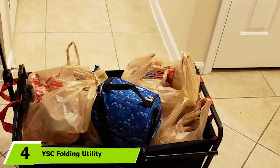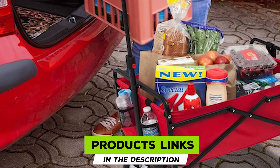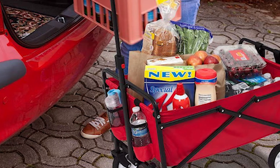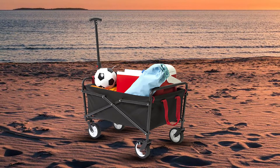At number four, we have this folding utility beach wagon. Weighing only 12 pounds, the ISSK utility wagon is the best wagon if you struggle with carrying heavy loads. However, the small weight doesn't mean a sacrifice in strength, as it can easily hold up to 150 pounds. It's incredibly user-friendly too, with the whole assembly taking only three seconds.